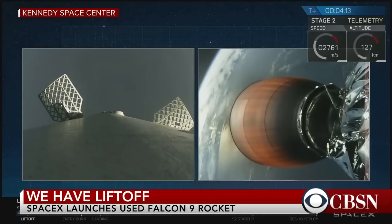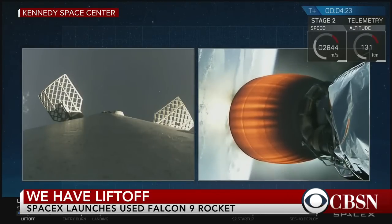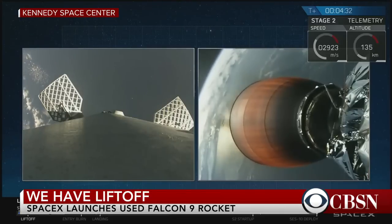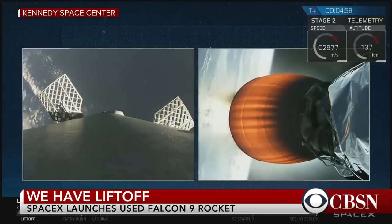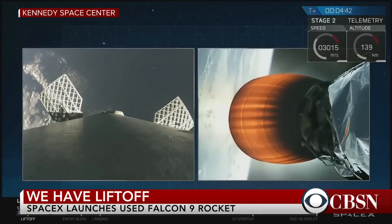So what we've had so far is a successful launch of Falcon 9 carrying SES-10. First stage has separated from second stage — that's what you see on the left-hand side of your screen, the first stage coming back down once again. This is the second time we've launched it and the second time we're attempting to land it on our drone ship, 'Of Course I Still Love You,' which is in the Atlantic. While the first stage comes back down, the second stage continues thrusting to carry the SES-10 spacecraft into geostationary transfer orbit. Coming up, we're going to be tracking the first stage as it approaches the drone ship.